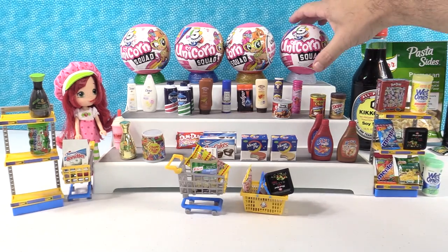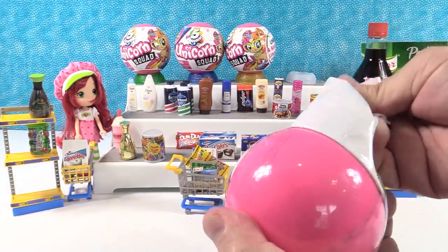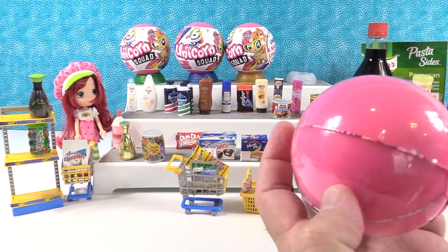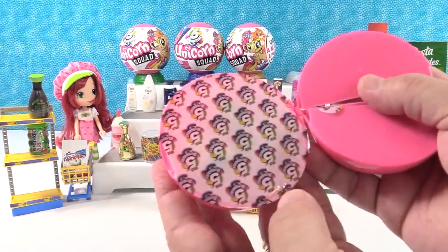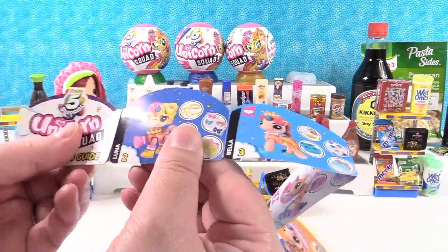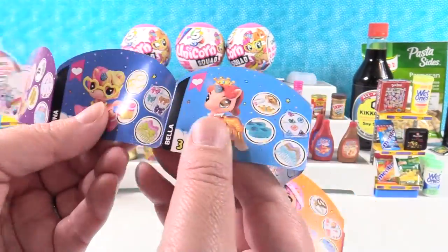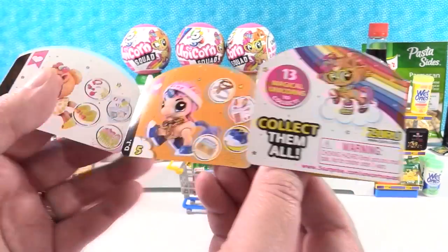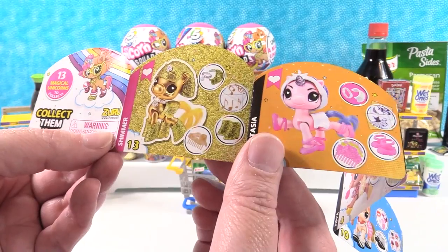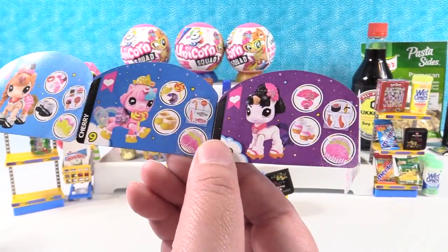Now let's talk about the Unicorn Squad. In every capsule we're going to find a unicorn, accessories, stickers, a comb, and ooey gooey unicorn poop. There are 13 different designs to collect including a rare golden unicorn named Shimmer. The collector's guide shows Aurora with metallic gold boots, Luna, Bella, Pippa, DJ, Trixie, Coral who's a mermaid, Shimmer the rare golden one, Anastasia, Roxy, Charlie, Cherry, and Jade.